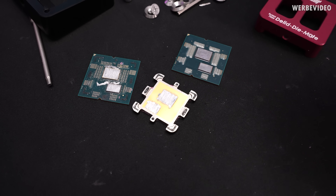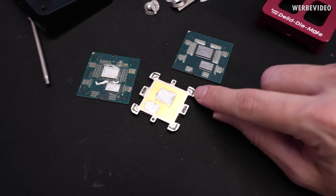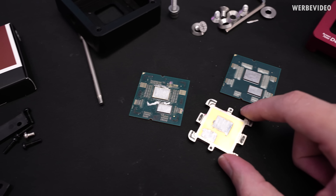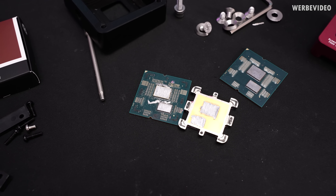If you check an older video, you can see that the glue on older CPUs was just a round blob, whereas now they have like a 90-degree shape on the glue. So AMD is definitely changing some parts during production.